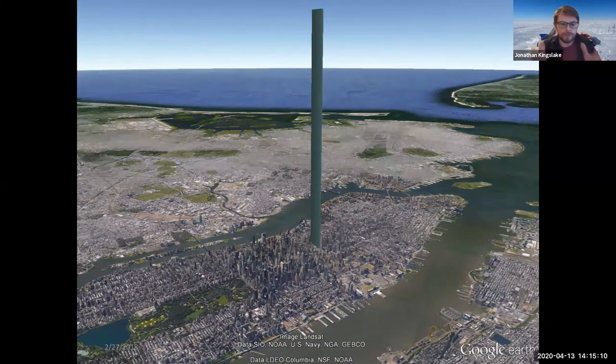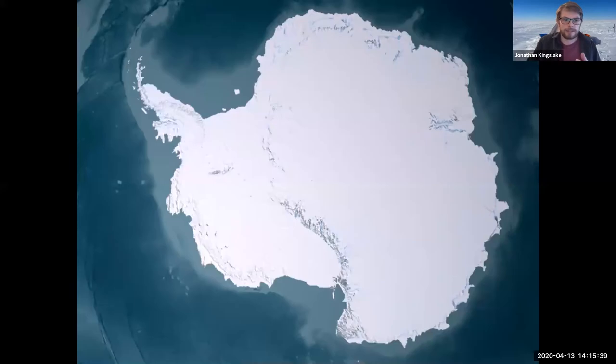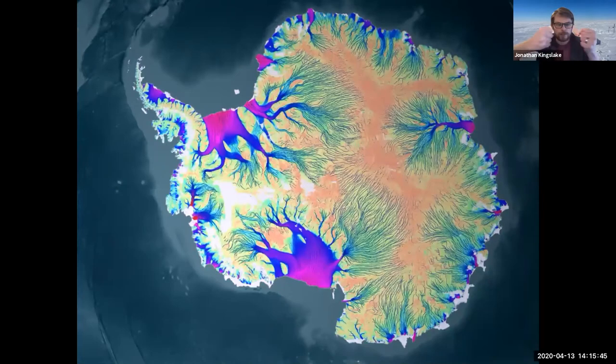Once you get that much ice in one place, it actually starts to flow. This is a really new and strange concept for a lot of people. Imagine if you took an ice cube out of the freezer — if you dropped it or smashed it with a hammer, it would break into small bits. It wouldn't squish like honey; it would just smash into pieces. It's a hard material — scientists call that brittle. But when you get enough of it in one place, believe it or not, it does start to act like a syrup, gradually changing shape, stretching out towards the sides of the continent.